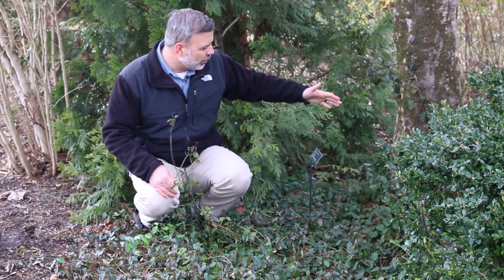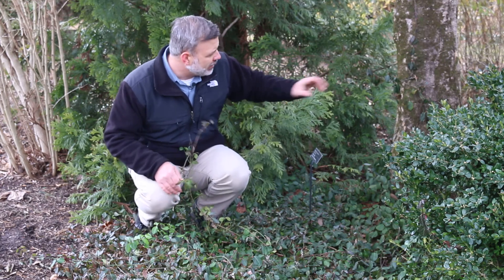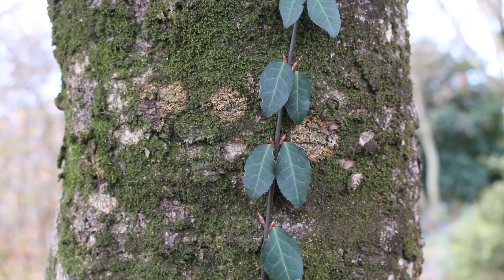I'm actually standing next to a tree here where once it's gotten to this tree, it has started to climb up this tree, which is not a good situation. This is Euonymus fortunii, the winter creeper euonymus.